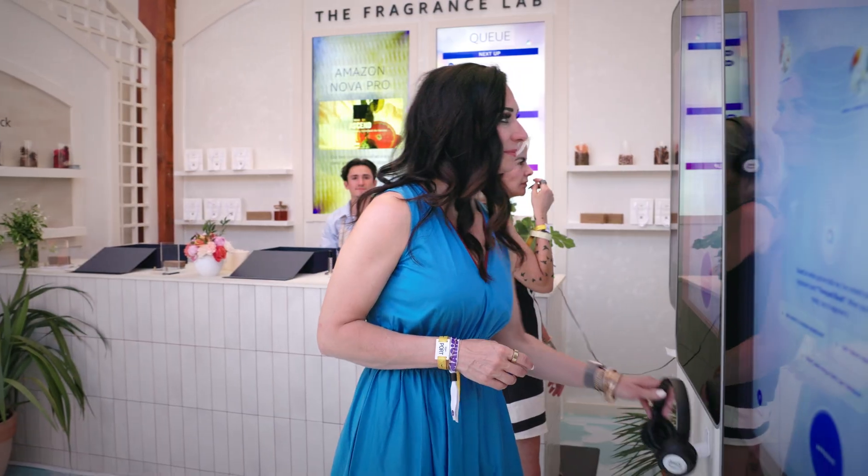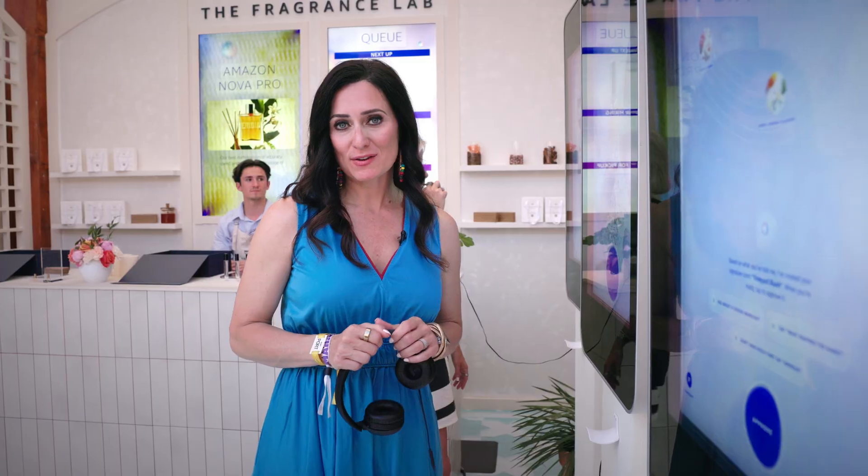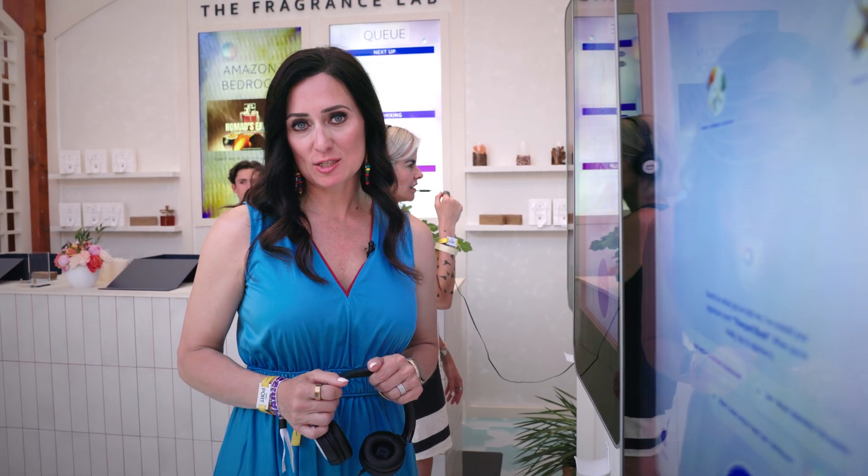Now I'd like to show you how this demo works. Come along. The Fragrance Lab uses four Amazon Nova foundation models. The first one is Amazon Nova Sonic, which is our speech-to-speech model. Nova Sonic both understands and can generate speech through natural human conversation.